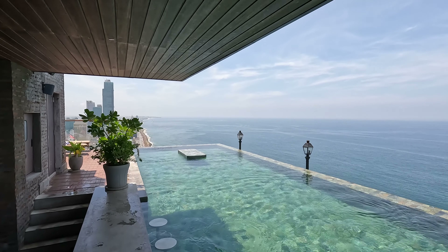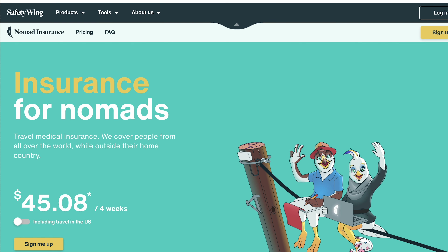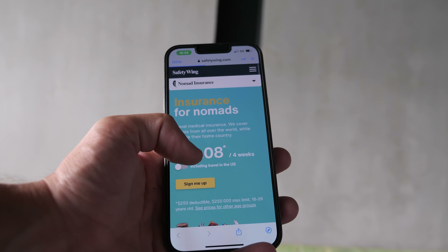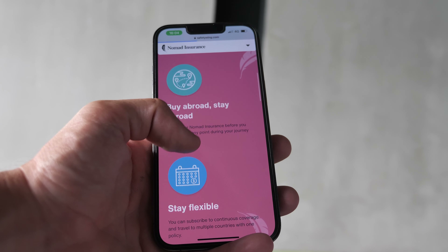Before we continue with the tour — I'm upstairs by the pool right now — let me tell you about one thing you might need if you're planning to travel or already on the road: travel and medical insurance. The one I personally use is SafetyWing, and what makes them special is just how easy and flexible they are. You go on their website and within a couple of minutes you are insured. You get a certificate, which some countries may ask for at the airport.